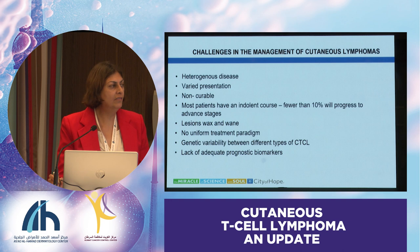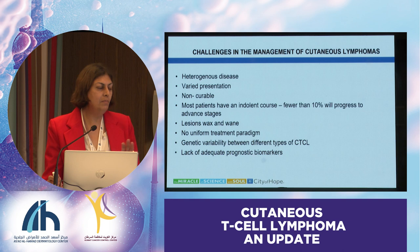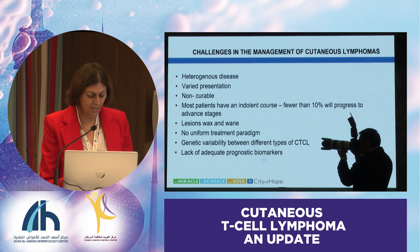We've had a lot of conversation about how not curable this disease is. Most patients have an indolent disease. Lesions wax and wane. There's no uniform treatment paradigm, even though we have treatment guidelines—and even within those guidelines, treatments are listed alphabetically most of the time. We know that CTCL is not one disease; it's genetic heterogeneity, and prognostic markers are lacking. These are some of the challenges of trying to treat this disease.